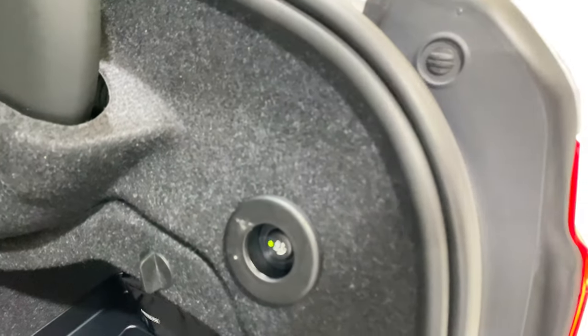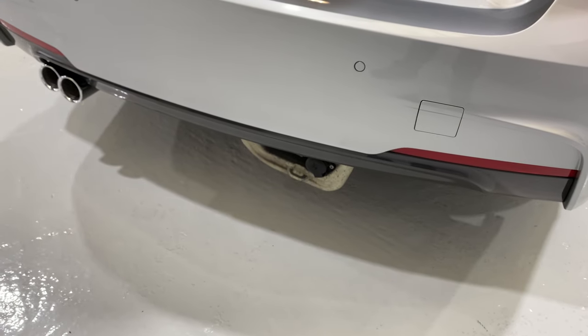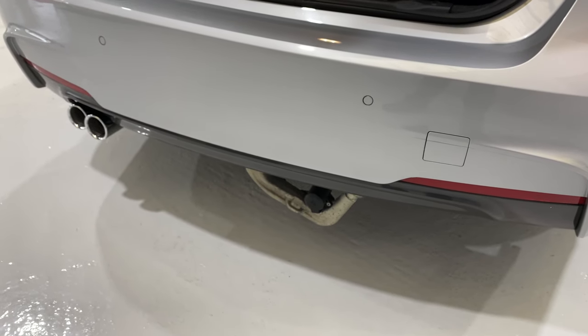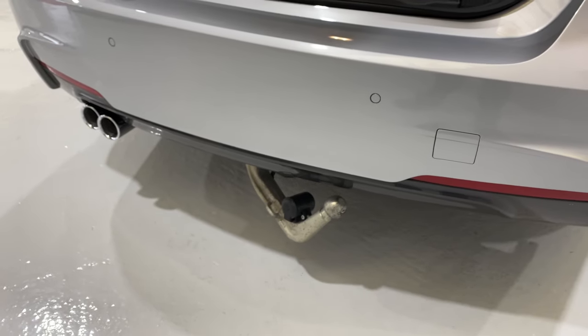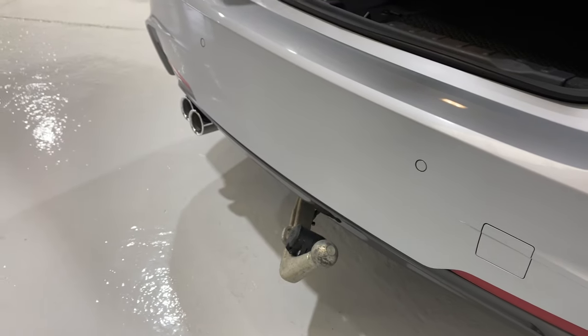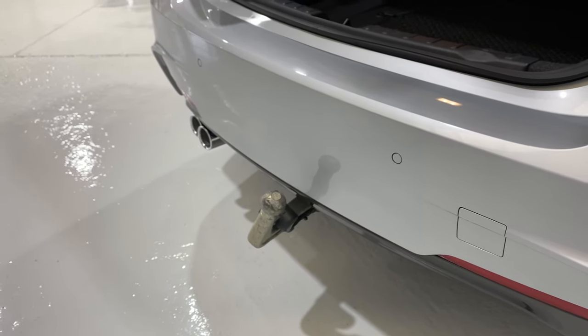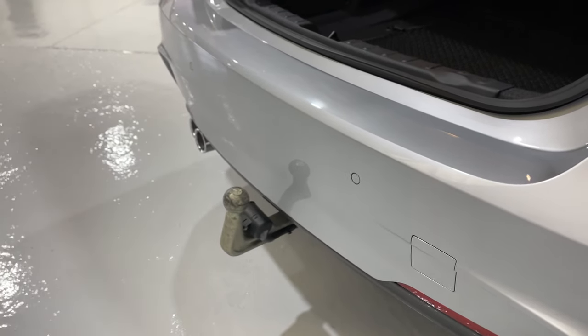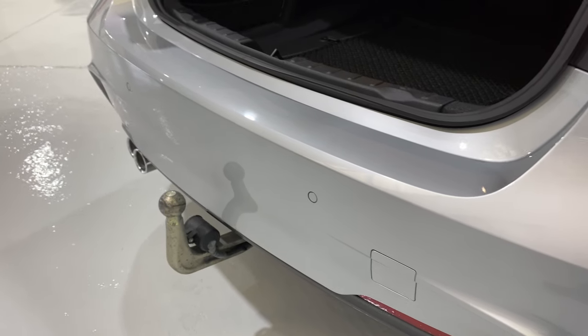We're going to use the button here, which is going to drop down the tow bar. So with the surround view on this car, because it's got the tow bar, it's actually got some guidelines for when you reverse up to a trailer. I'm going to leave the tow bar out so I'll be able to show you that when we jump inside the car. So there's your tow bar — all at the touch of a button.